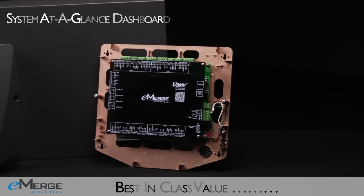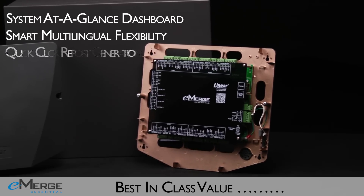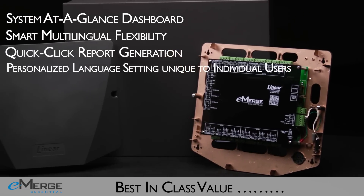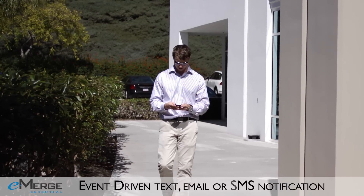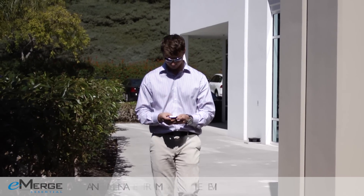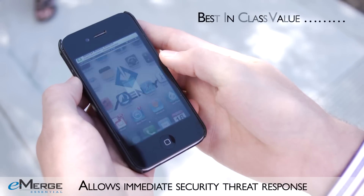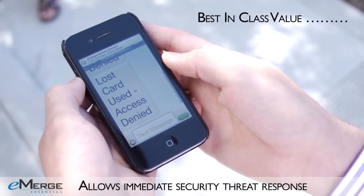The eMERGE Essential series is more intuitive and cost-effective, and is packed with more advanced software features than other all-in-one security management systems. Take advantage of the event-driven notification feature, which provides real-time security notifications via text, email, or SMS so you can respond to security threats or activities that need to be addressed quickly.